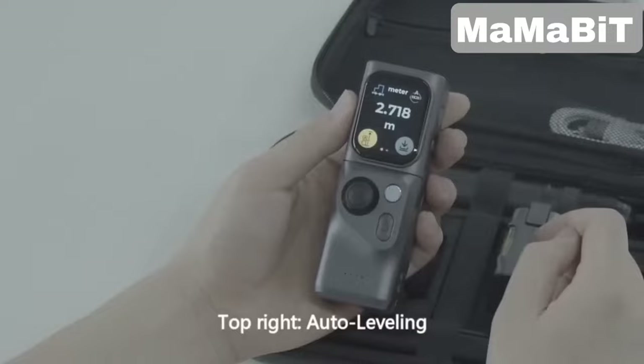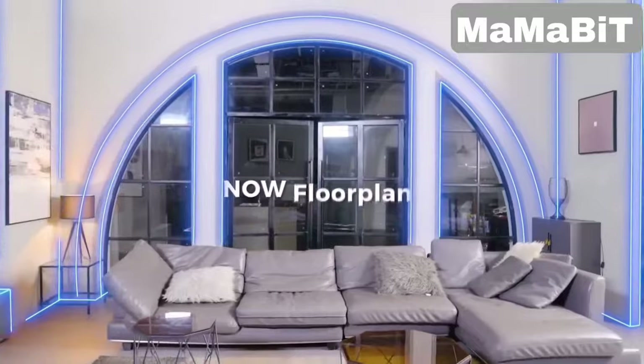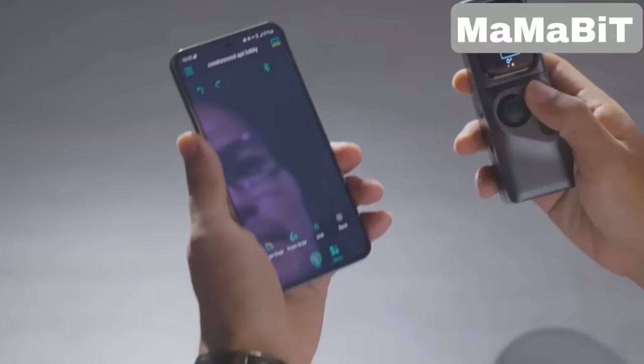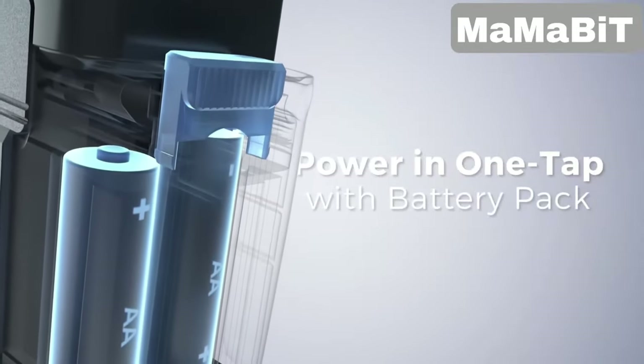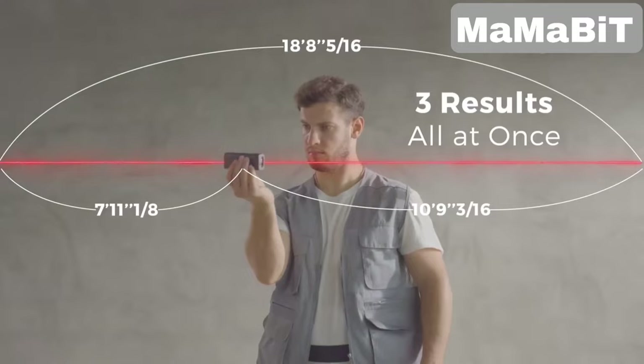Plus, it auto-levels and closes contours automatically, so you get accurate room layouts every time. It connects to an app via Bluetooth for easy data transfer, and with dual power options, you can keep working without interruption.